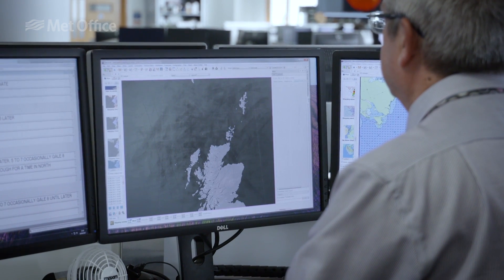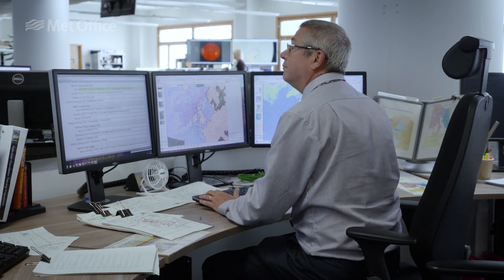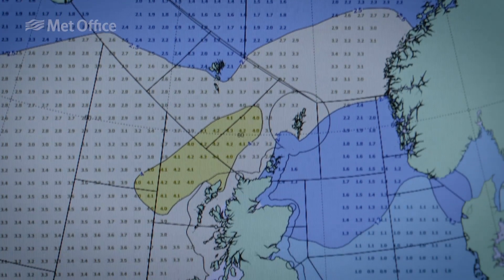We start the shipping forecast by writing a general synopsis — all that means is we look where the highs and lows are at a certain time, and then we'll predict where those highs and lows will be in 24 hours time. From there, we'll move on to the main body of the shipping forecast, always starting with Viking. In that forecast, we will predict the wind speeds in forces for the next 24 hours ahead, and also the wave heights, the weather and the visibilities.